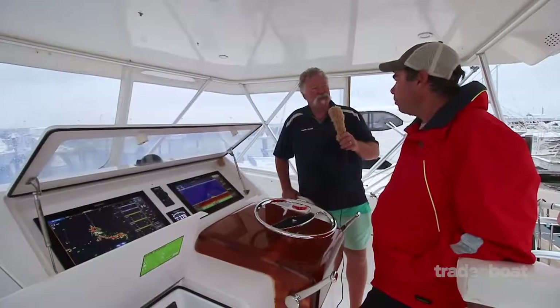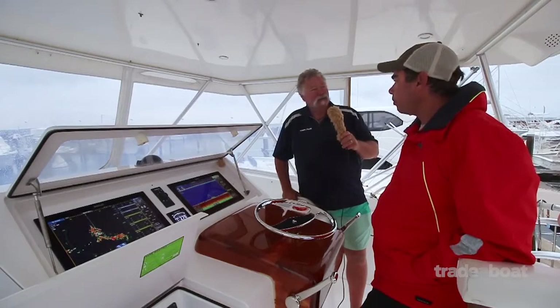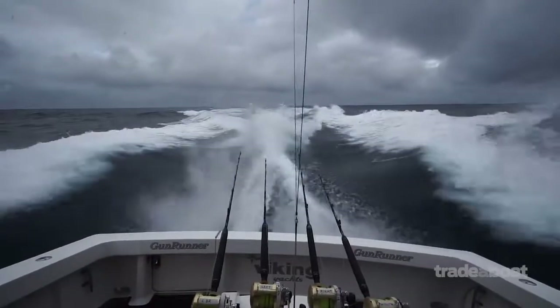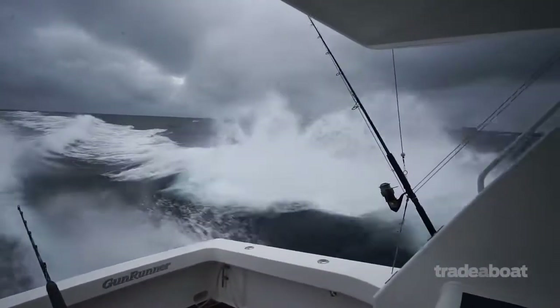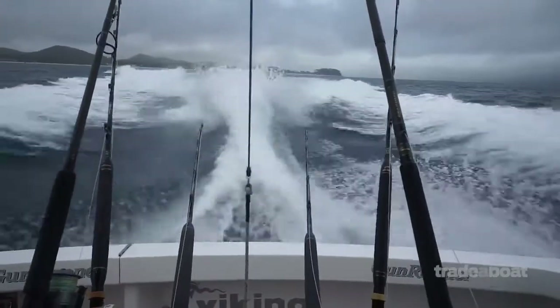We had a big day offshore yesterday. It sort of cut up a little bit on the way home but the boat did it absolutely beautifully. We were doing about 29 knots coming home in about 20 knots up our bum - we're up at about 28-29 knots so yeah, fair clip coming back in there.